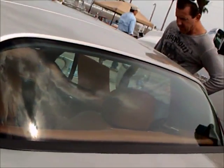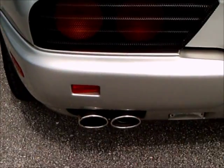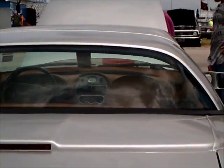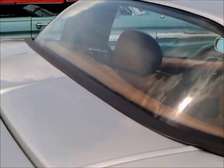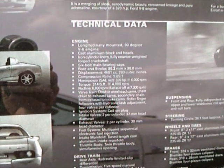It was produced through 2001, and as I've said, the chassis became the basis for the new MG. Here are some of the technical details. The car has air conditioning too, which makes it very livable in Florida.